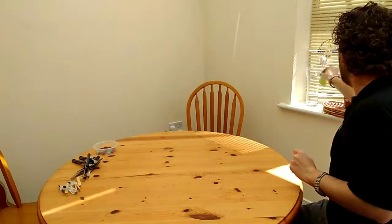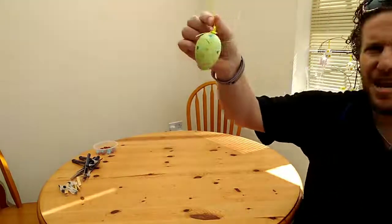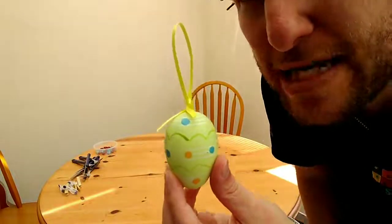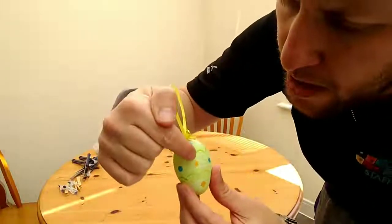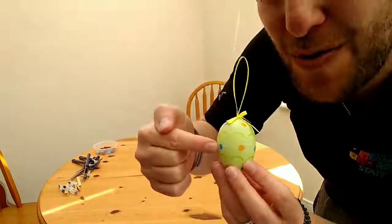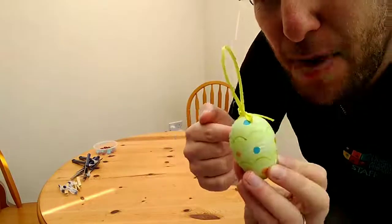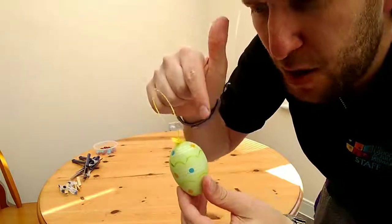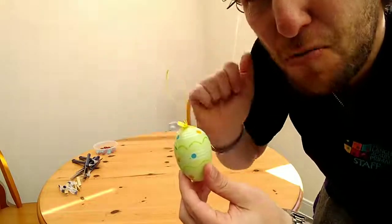For example, in this room, right behind me here on my Easter tree, I've got some Easter eggs. These have a repeating pattern — can you see? Orange, blue. Orange, blue. Orange, blue. And it repeats all the way around: orange, blue, orange, blue.